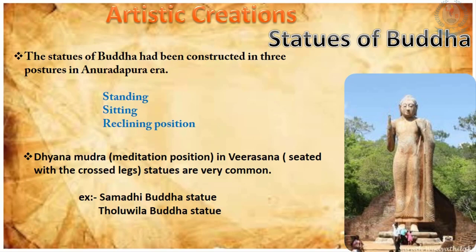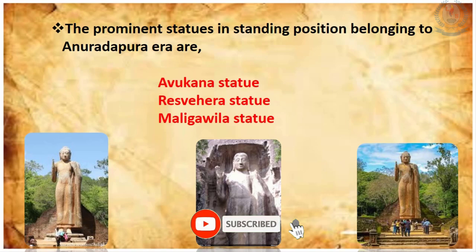The very famous Aukana Buddha statue and Raswahera Buddha statue are in the standing position and belong to the Anuradhapura period. Not only in Anuradhapura, but statues belonging to all three types of postures can also be found in Polonnaruwa.